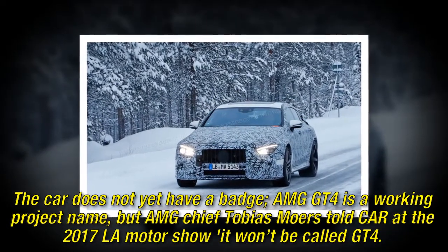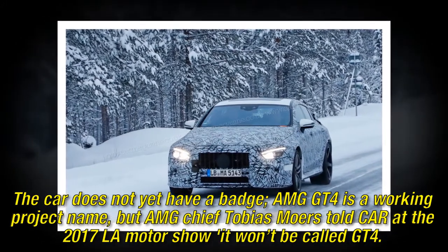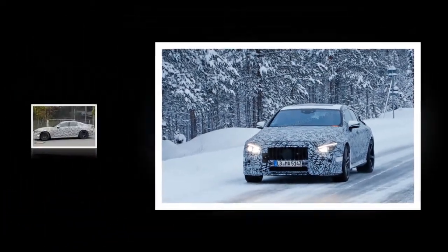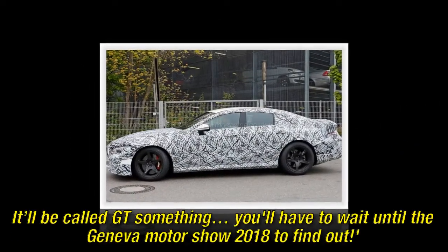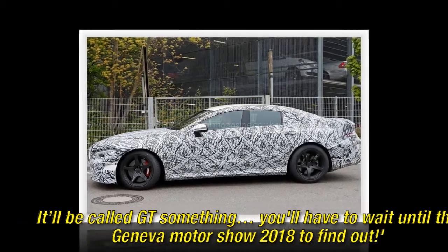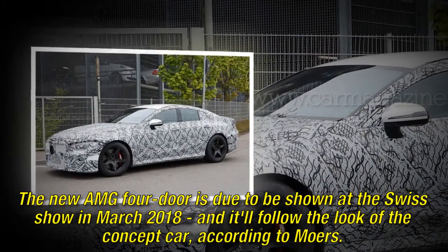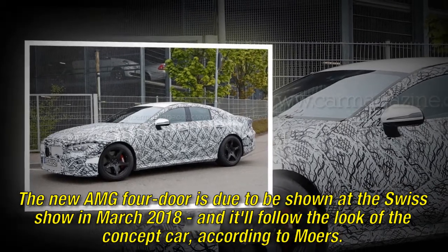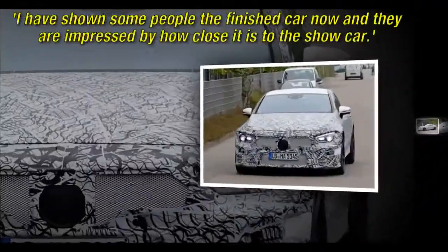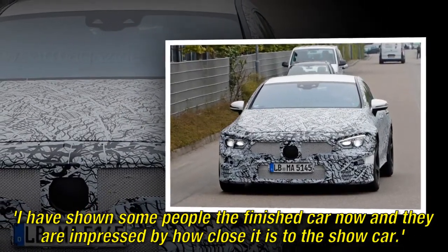The car does not yet have a badge. AMG GT4 is a working project name, but AMG chief Tobias Mowers told Car at the 2017 LA Motor Show it won't be called GT4 — it'll be called GT something. You'll have to wait until the Geneva Motor Show 2018 to find out. The new AMG four-door is due to be shown at the Swiss show in March 2018, and it'll follow the look of the concept car, according to Mowers: 'I have shown some people the finished car now and they are impressed by how close it is to the show car.'